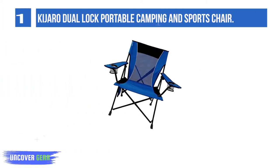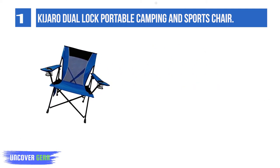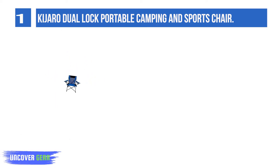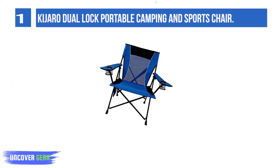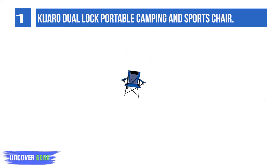List number 1: Kajero Dual Lock Portable Camping and Sports Chair. When you have the Kajero Dual Lock Chair in your car, you have an easy-to-use seat for whatever the occasion — a soccer game, tailgating, watching fireworks. No matter what the outdoor event is, you're sure to have an awesome seat. You'll sit comfortably too, since this portable ripstop polyester chair has a padded seat and headrest.